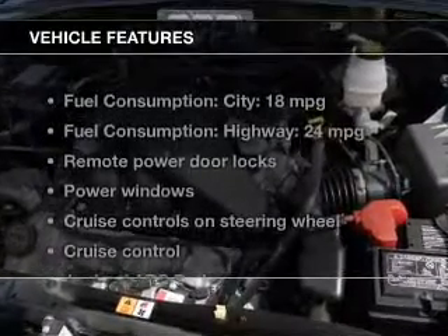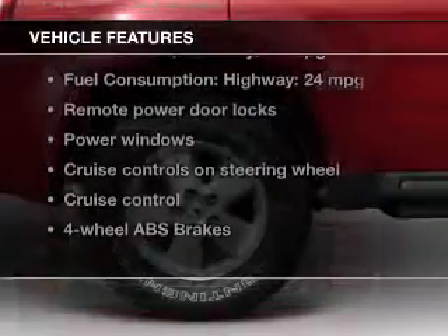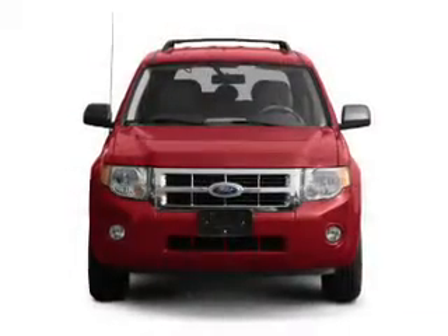The features include digital audio input, alloy rims, an adjustable tilt steering wheel, an alarm system, power seats, roof rails, cruise control, keyless entry, split rear seats, and MP3 player.